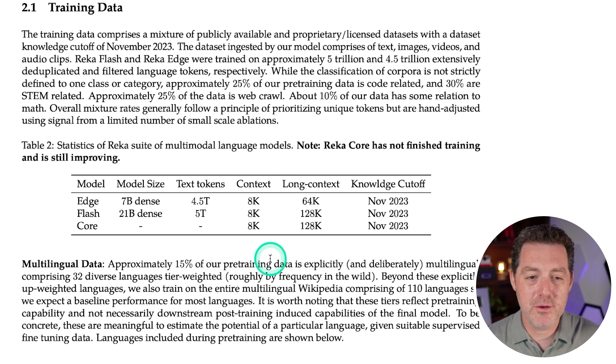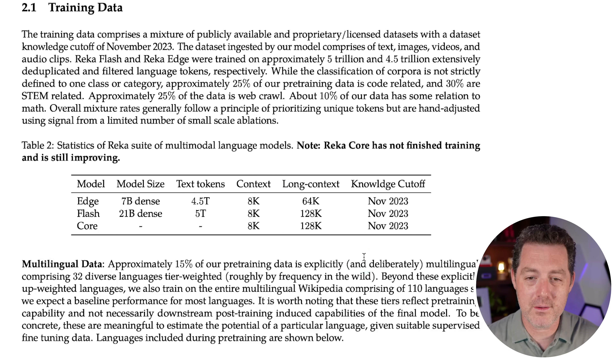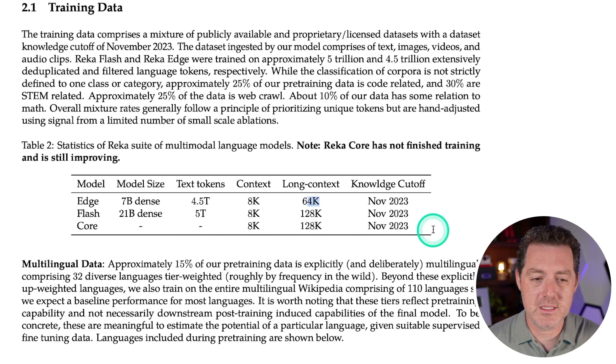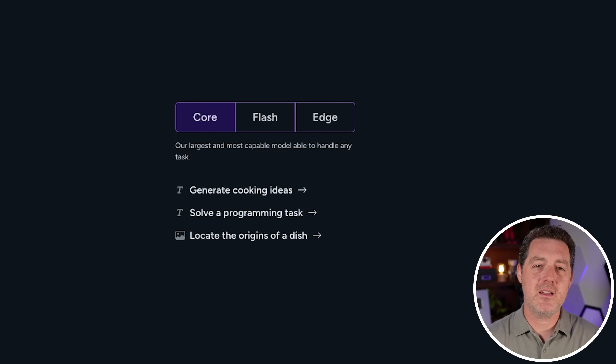The last thing I want to show before testing is the model sizes and context lengths. Core does not list the model size or text tokens; context is 8K, with long context at 128K — pretty much even with GPT-4. Knowledge cutoff is November 2023. The Edge model is tiny at 7 billion dense parameters with 64K long context. They also support a bunch of different languages. But enough talk — let's test it out. You can use it for free at chat.reca.ai.